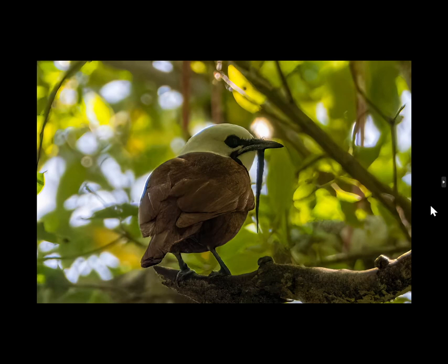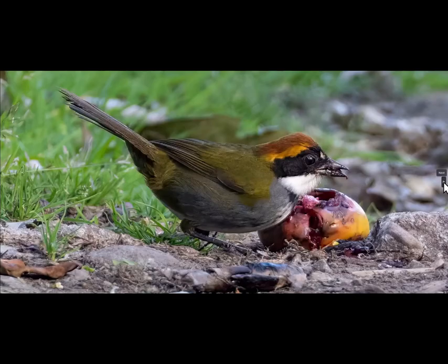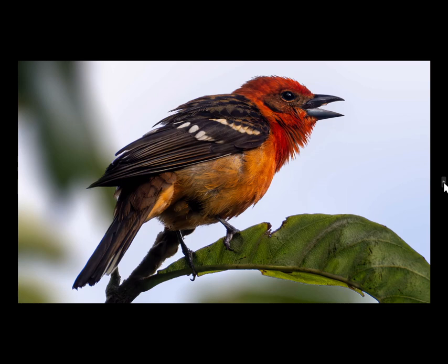We stayed at Finca Lerida, which is famous for its birds. This is a three-wattled bellbird — you can see the big wattle and the one on the other side. He was a long ways away so this is extremely cropped, but they just open their mouth wide and make a really loud sound — that's where their name comes from. A really interesting bird. This is a chestnut-capped brush-finch. And a flame-colored tanager.